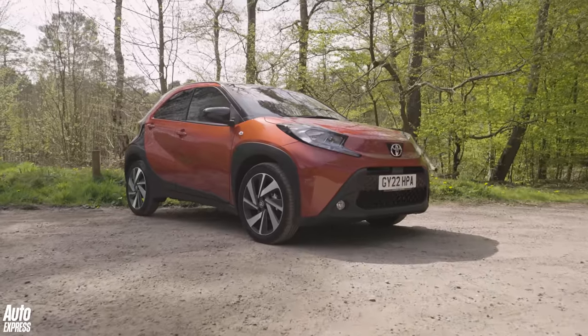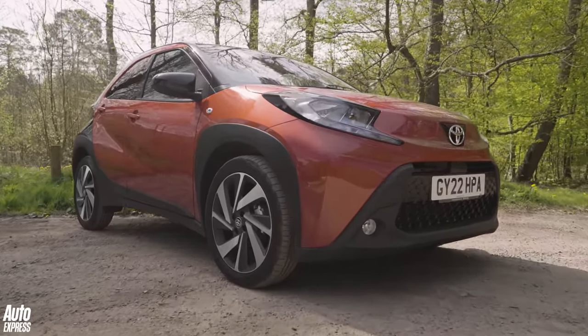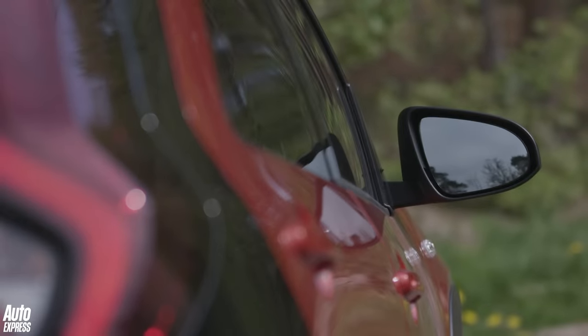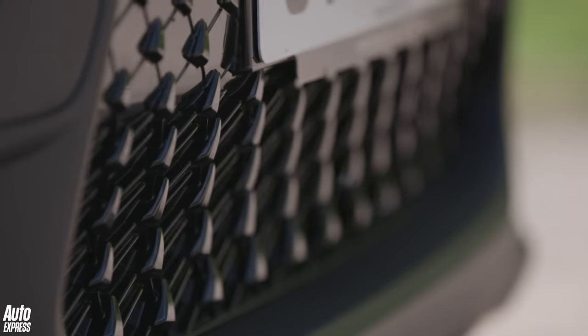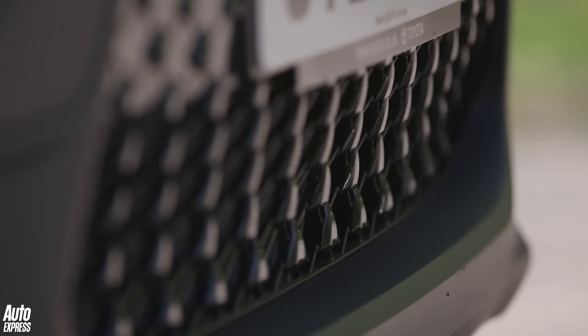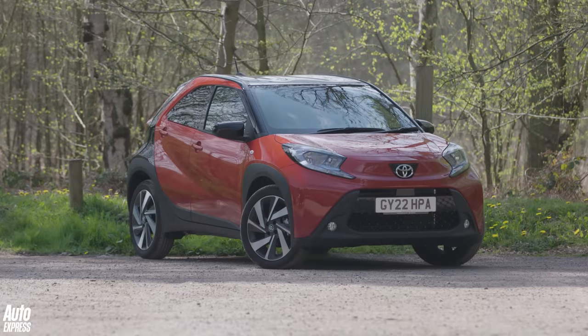Times are hard for the city car. Small cars are dying off because most manufacturers just don't think dinky little models like this have a future. Peugeot, Skoda, Citroen — they've all abandoned their smallest cars and that has left a big gap in the market. Toyota is hoping to fill it with this, the Aigo Cross.